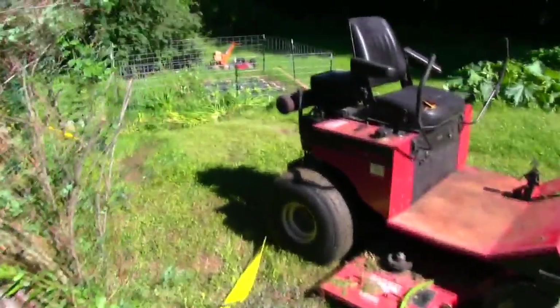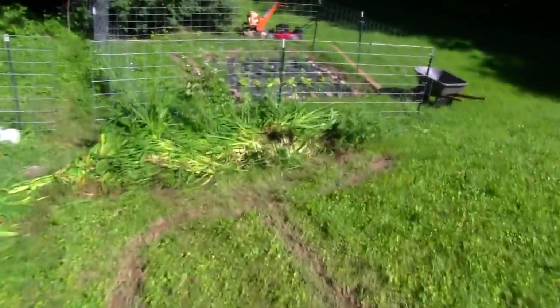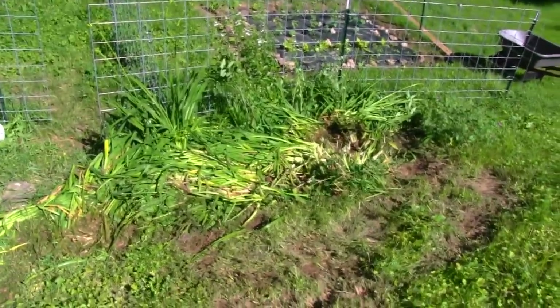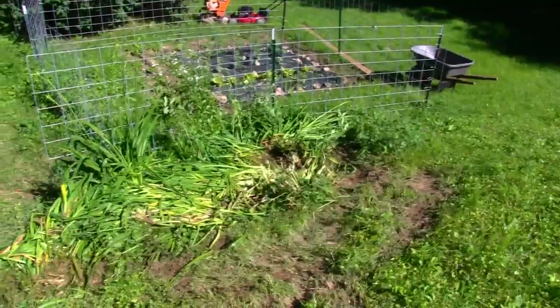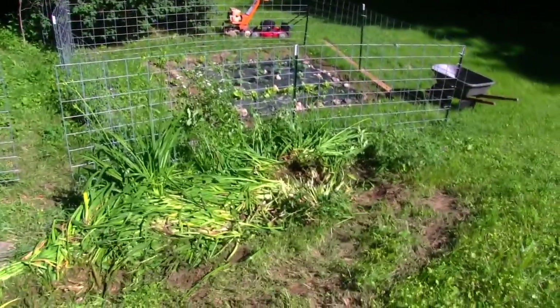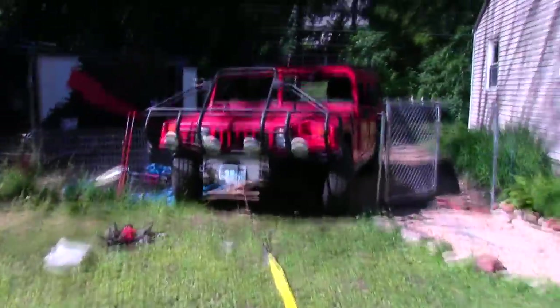We did it. We got it up. There's what's left of the flower garden — we got it up. But the Hummer did it. Another good reason to own a Hummer.